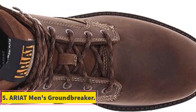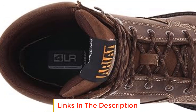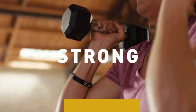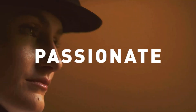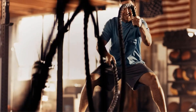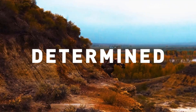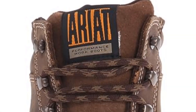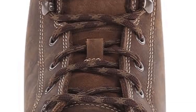Number 5: Ariat Men's Groundbreaker. This is a pair of lace-up men's boots designed to provide comfort, stability, and durability for various work environments. These boots are part of Ariat's footwear collection and are constructed entirely from synthetic materials. The boots feature a rubber sole that offers traction and support. The lace-up design ensures a secure and comfortable fit, adding stability and a sense of security for demanding work environments. These boots incorporate Ariat's 4LR — four layer rebound — technology.